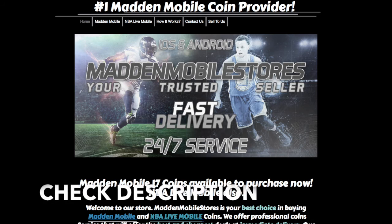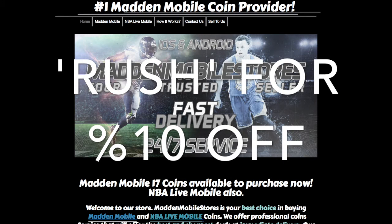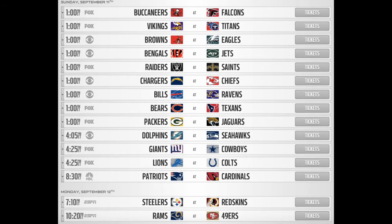If you guys are looking for cheap and reliable Madden Mobile and NBA Live Mobile coins, go over to maddenmobilestores.com and use code RUSH at checkout for 10% off.